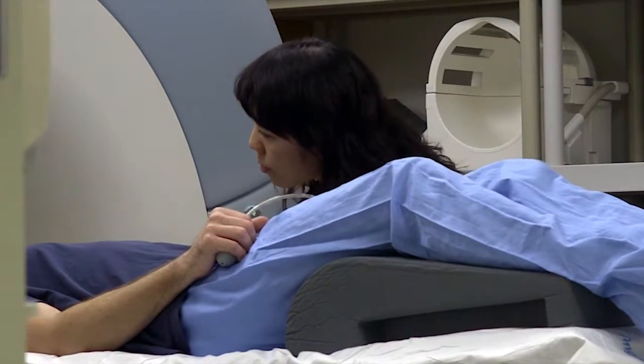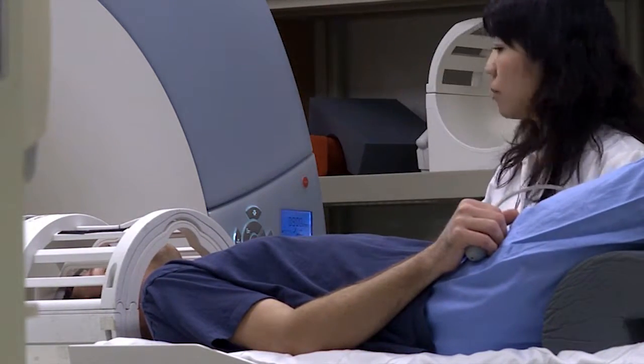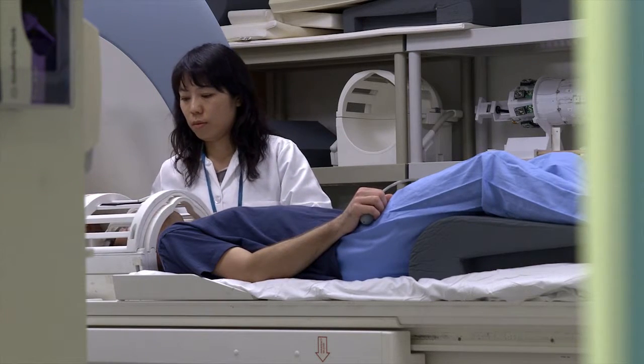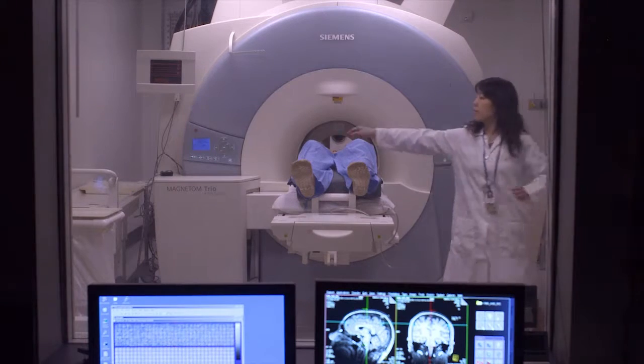At the conclusion of your successful scan, you will be moved out of the scanner and helped off of the imaging table. You will then leave the imaging suite to change back into your regular clothes and collect your belongings.